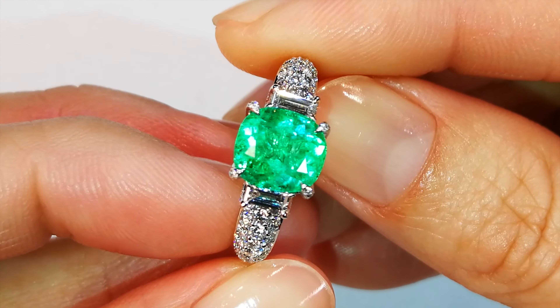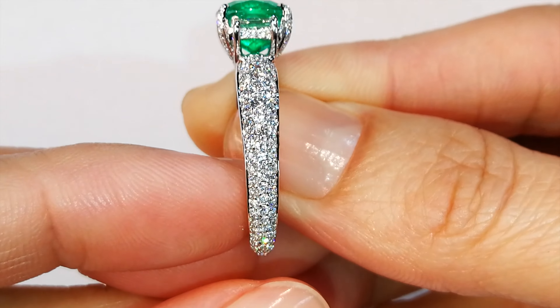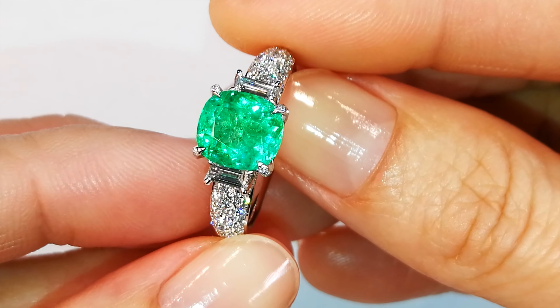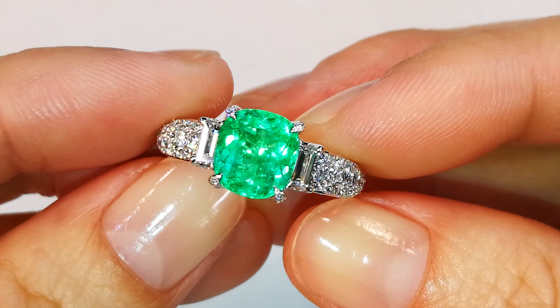So you're looking at $15,000 for the mount. Then you've got that emerald in there as well. So whoever gets this is laughing. When you see the price of this piece, it is impossible to replace. The color is there. The location — it comes fully certified Muzo Colombian. It's got all the paperwork. It is an amazing piece of jewelry.